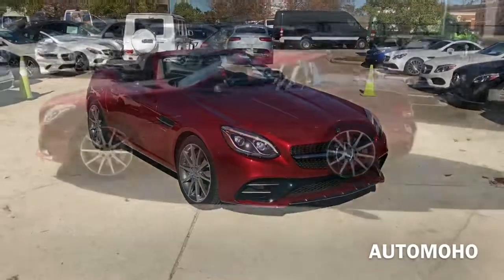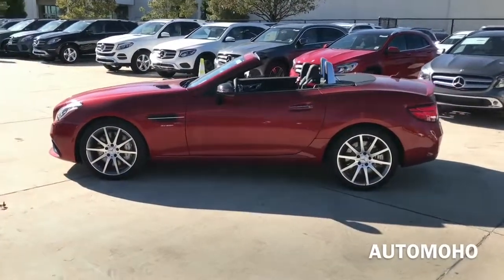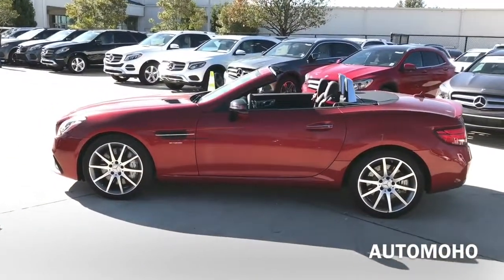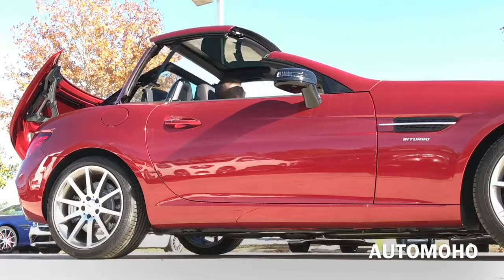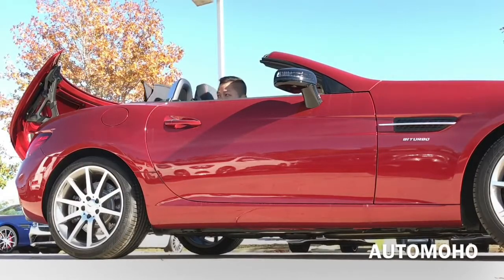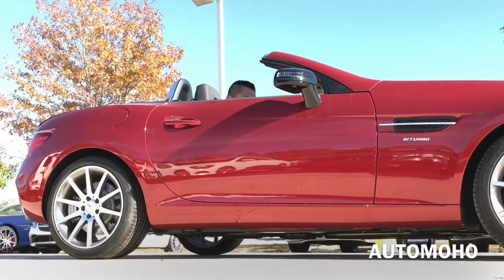Will this AMG SLC 43 hold up to its previous brother, the SLK 55? I'd love to hear everyone's opinion, so don't forget to leave your comment. You can also transform your new SLC hardtop from a closed coupe to an open roadster in under 20 seconds, and you can open or close it at speeds of up to 25 miles per hour. With a single button on the console, the power hardtop folds into the trunk, and the rear windows pivot as the top lowers to help preserve cargo space.